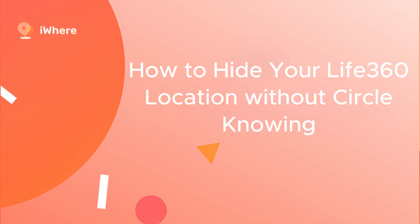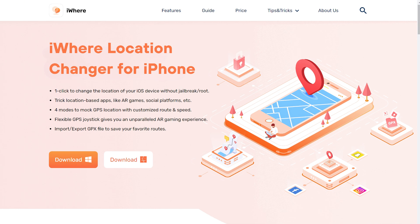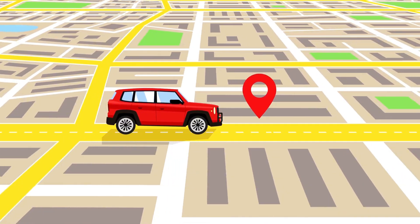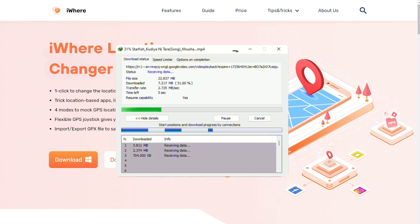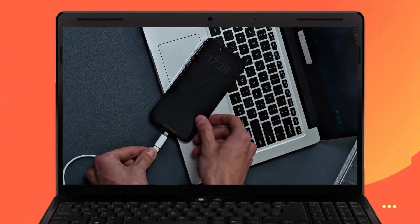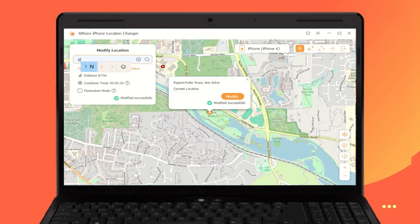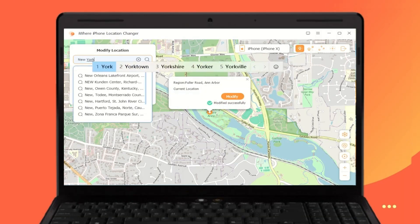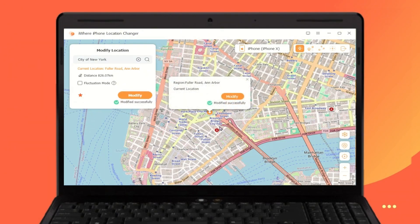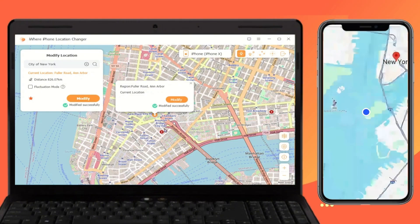How to hide your Life360 location without the circle knowing. If you want to keep your Life360 circle but hide your GPS location from other members, you can use Eyewear Location Changer to spoof your location without anyone knowing. This tool allows you to control your location privacy on your Apple device by manipulating your GPS data. Ensure that you have downloaded and installed the Eyewear app from the official website. After installation, launch the Eyewear app and connect your iPhone to your computer using a USB cable. Navigate to the Modify option, where you can input an address or coordinates, or directly select a location on the map. Once you've selected the desired location, click Modify to set the new location. To verify the change, open any location-based app such as Maps or Life360 and confirm the location has been successfully updated.